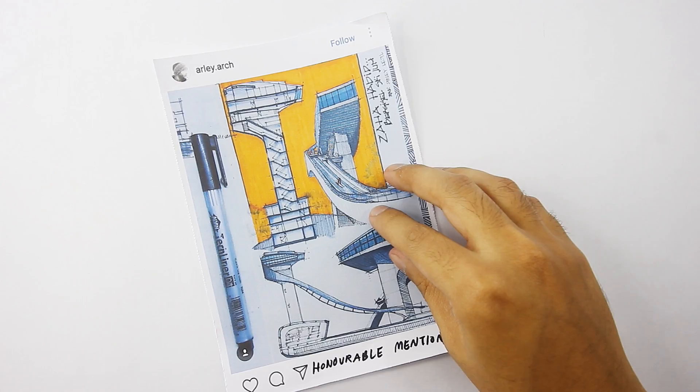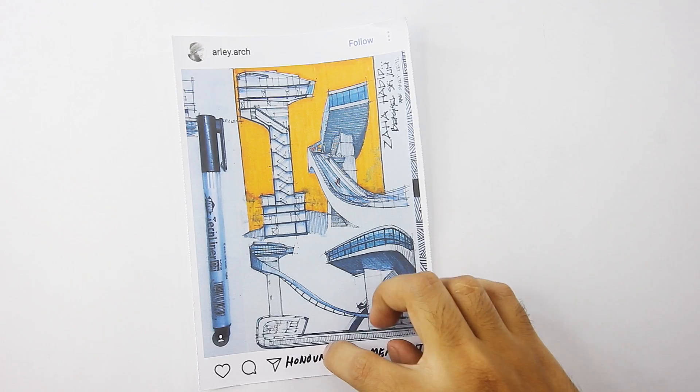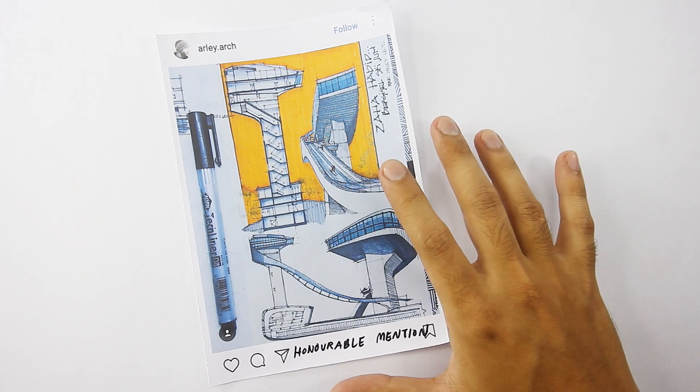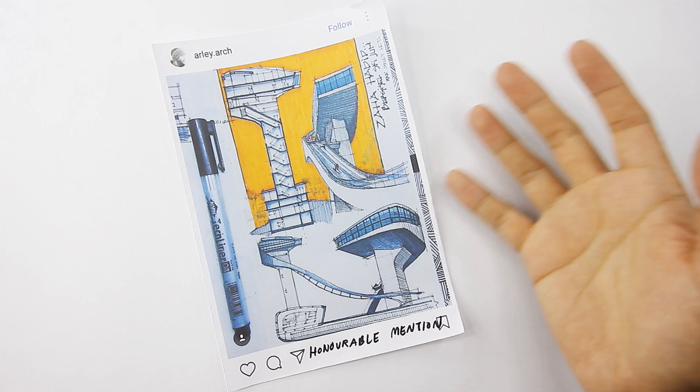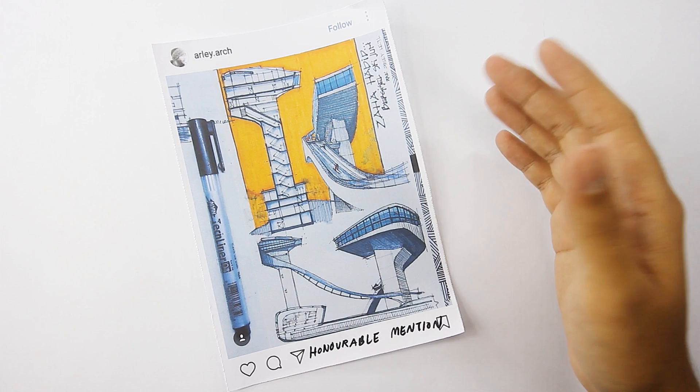Next honorable mention goes to — and you can follow him on Instagram as well. This is quite a packed drawing: one, two, three, four, five views, including a plan. Each of them are drawn well — it's super informative by including this section and the plan. If I may comment on just one tiny thing: the coloring at the base of the sky does seem a tiny bit muddy, as if a drawing from behind is bleeding through. But it doesn't take away from your otherwise brilliant drawing. Overall, it's really well done. Congratulations.